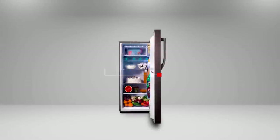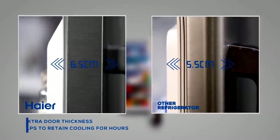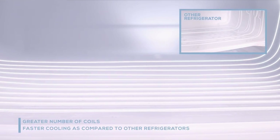You will also notice the extra thickness on the door of Hiya's 195 DC. When you compare the door with other refrigerators, it has a greater number of coils, which means faster cooling compared to other refrigerators.